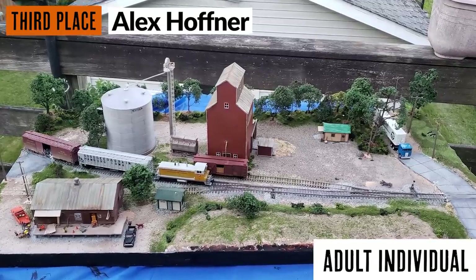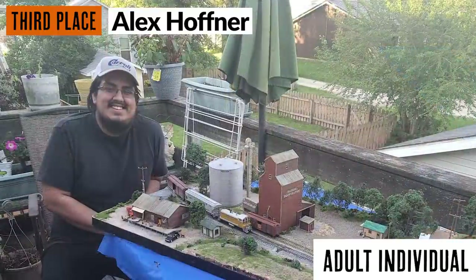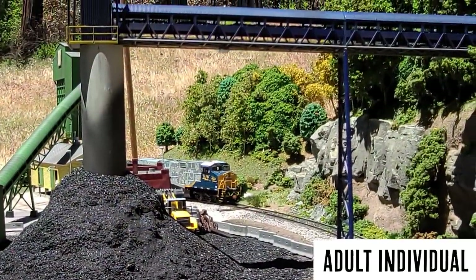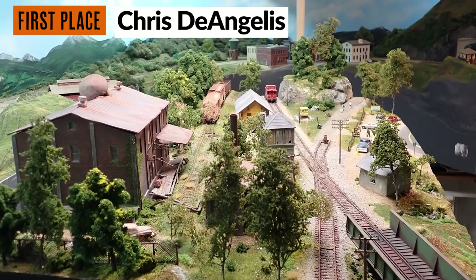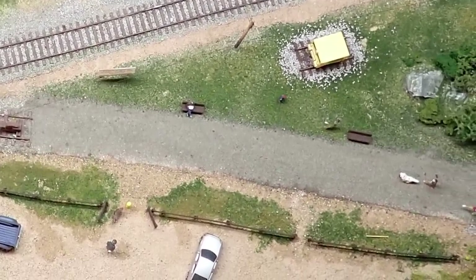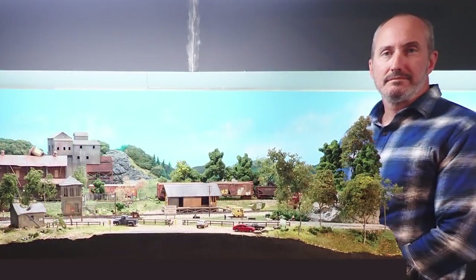In the adult individual category, our third place prize winner is Alex Hoffner. Second place goes to James Brassel. The winner of the 2021 adult individual category is Chris DeAngelis. Chris impressed the judges through his scene composition and the way each individual area looked unique and told a story. Every square inch of the layout offers a point of interest from multiple viewing angles — from the bumpered rail line turned into a jogging path, to the canning company that's fallen on hard times, and my personal favorite, the small freight house now being turned into a rail museum. It's an excellent entry deemed worthy of first prize.